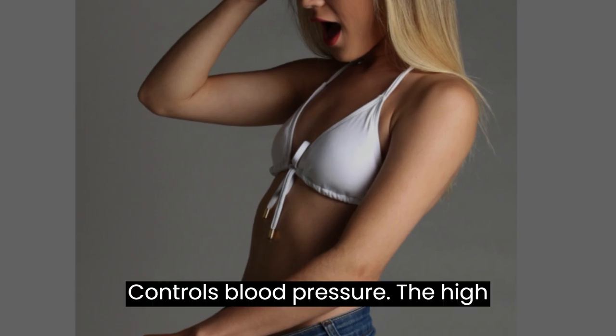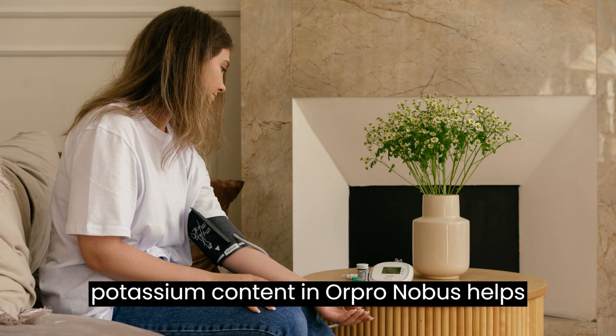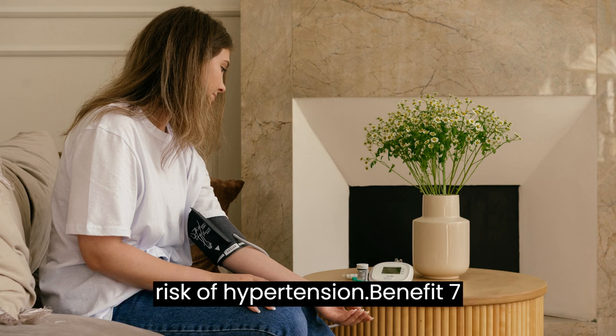Benefit 6 — Controls Blood Pressure: The high potassium content in Oropronobis helps to regulate blood pressure, reducing the risk of hypertension.